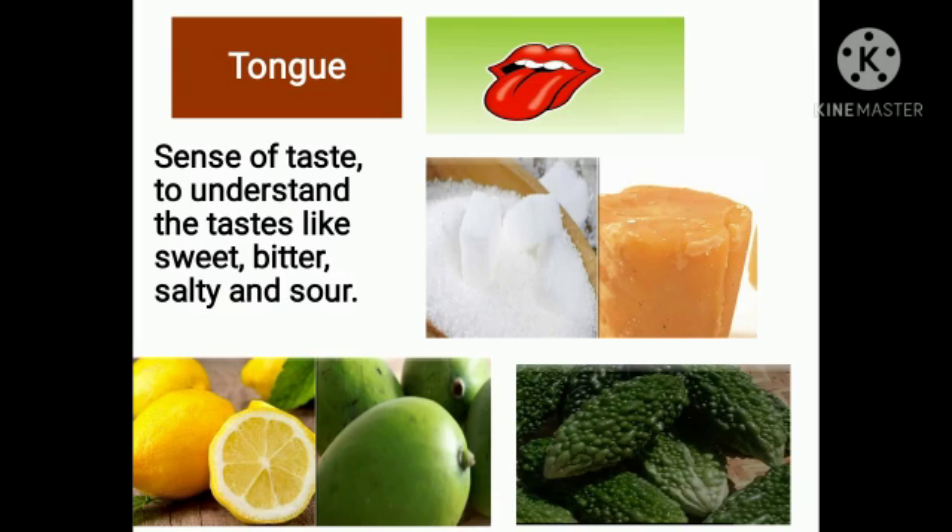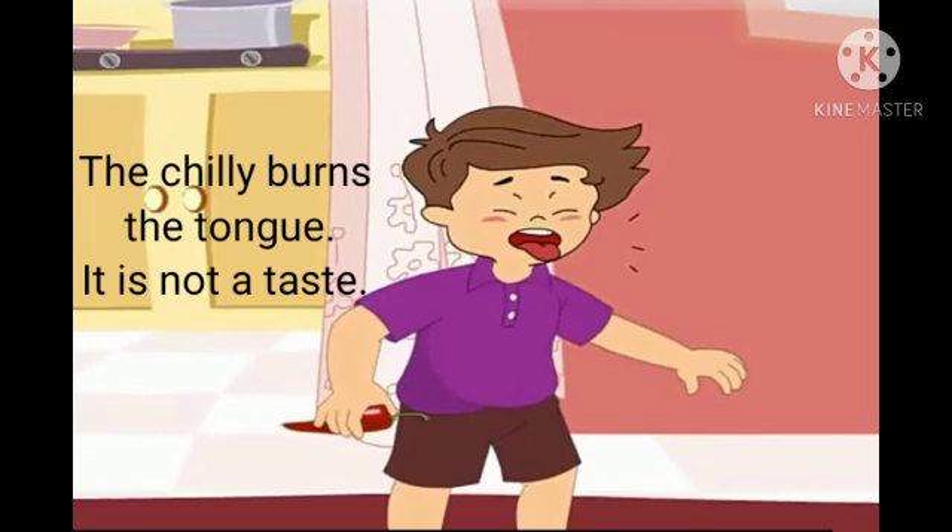Now tongue. We can taste with our tongue. Sugar and jaggery are sweet, bitter gourd is bitter, lemons and raw mangoes are sour, and salt is salty — it is due to the tongue that we know these tastes. If we eat a chili, our tongue gets a burning sensation; we say that the chili is hot.